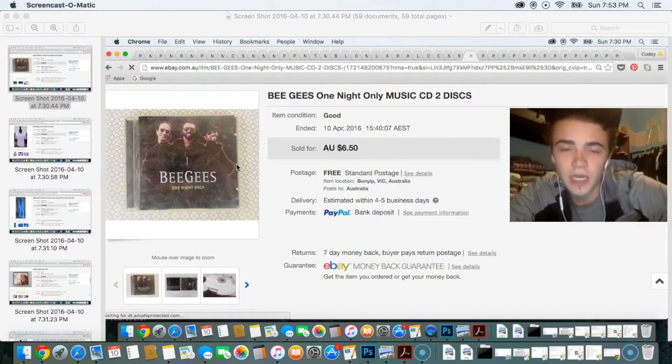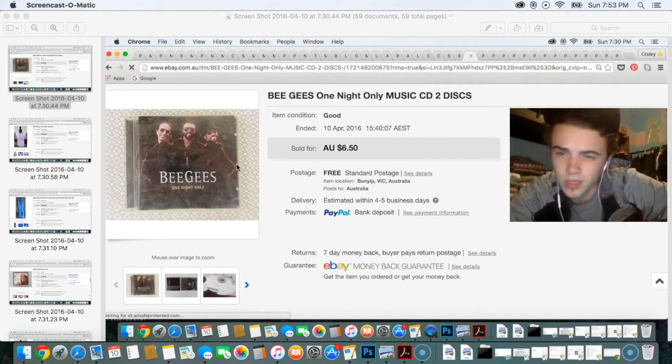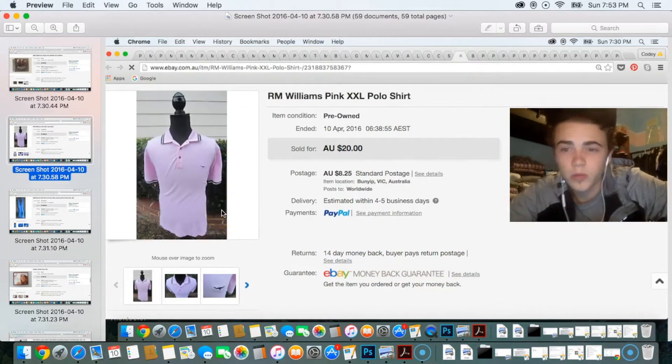I had numerous CDs laying around the house and I just listed them. It had free shipping and I sold it for $6.50. It costs about three dollars to ship out a CD, so you get a little bit of profit considering it's just an item sitting around the house.